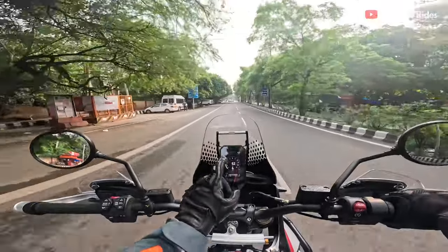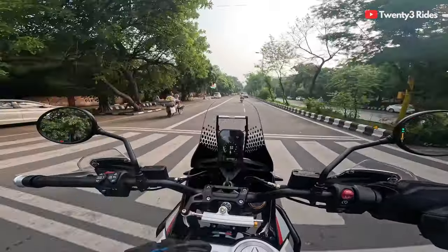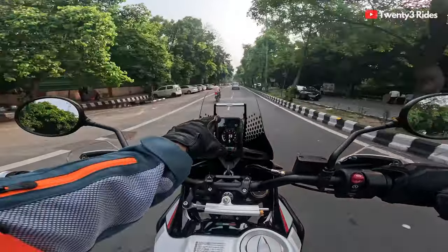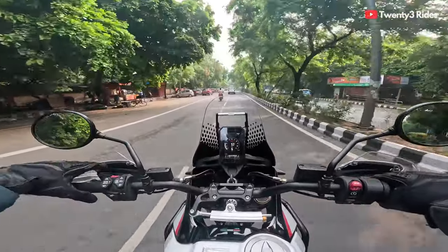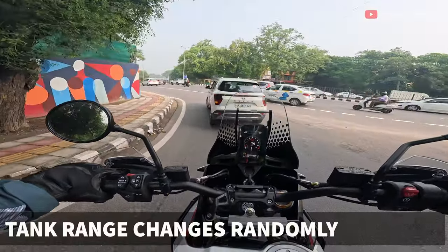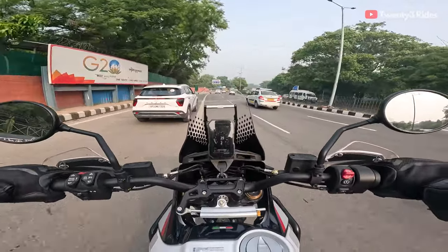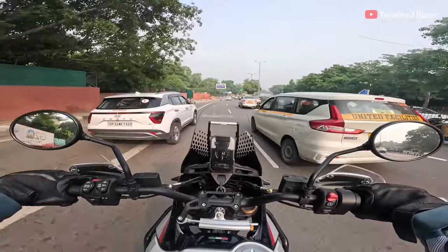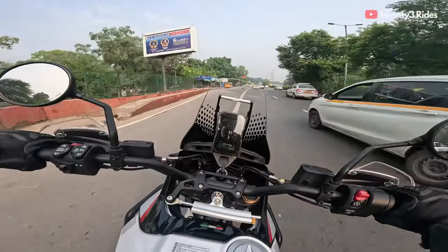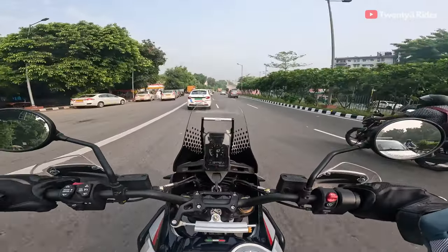Most manufacturers would not provide this sort of clamp here to mount a GPS unit or your phone — this comes as stock on the Desert X Rally. One thing I've observed is the tank range is a little iffy. The moment I started it was showing about 82 kilometers of range, and now after 10-15 minutes of riding it has gone up to 132. It was 111 when I started speaking about it, so it's changing very fast — not sure how reliable this is.